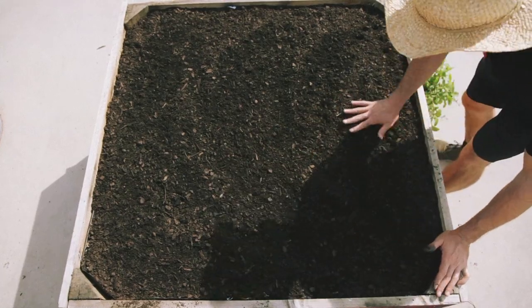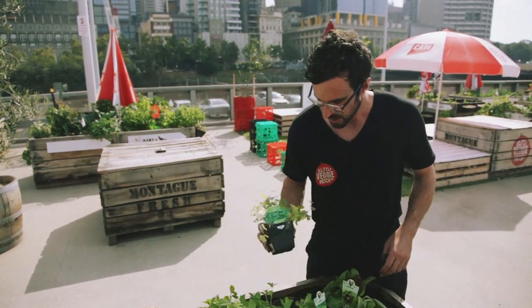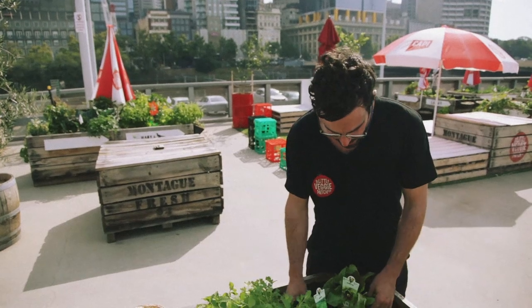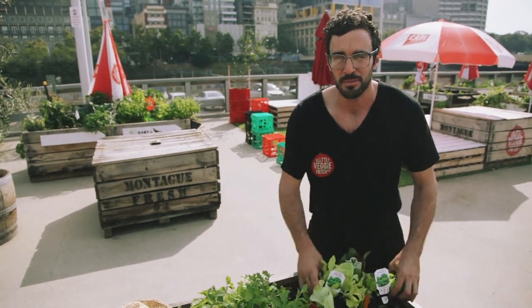These are the things we're going to be planting. We've got a quite mature seedling of mint that's going to give us a lot of value. We've got parsley, which will go right along the border of the patch, and then mainly leafy greens — endive, radicchio, and butterhead lettuce — things we'll pick leaf by leaf and get lots of value from.